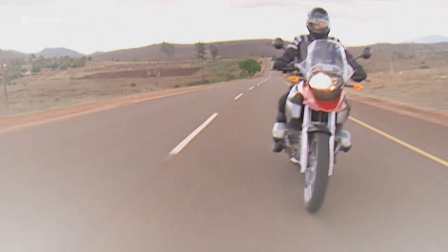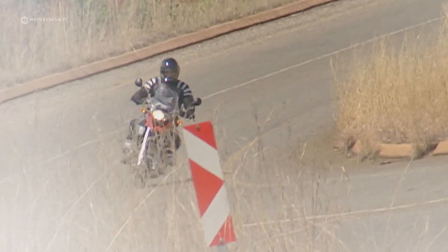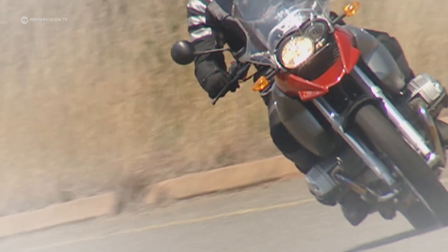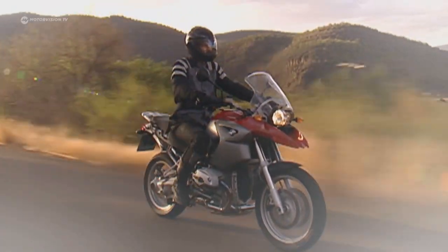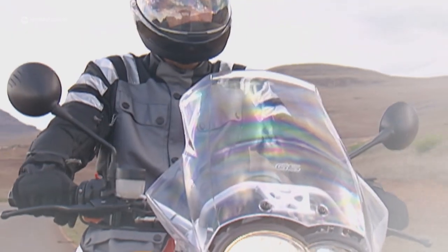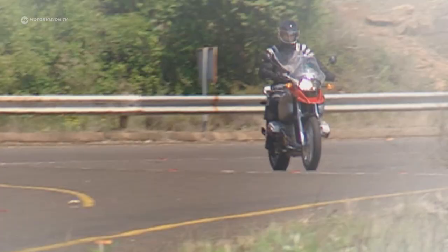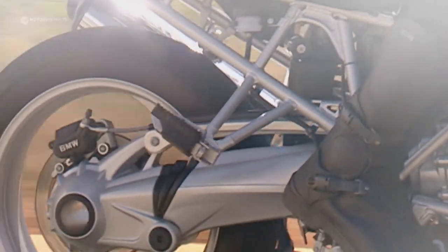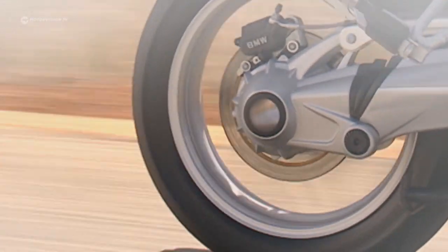Long-distance comfort, however, is the domain of the most popular travel enduro in Germany, Europe, and around the world. The BMW R1200 GS heads the enduro hit list in its home market as well as in almost all other countries. Its secret: it is comfortable and almost unassuming, mainly thanks to the easily maintained shaft drive.